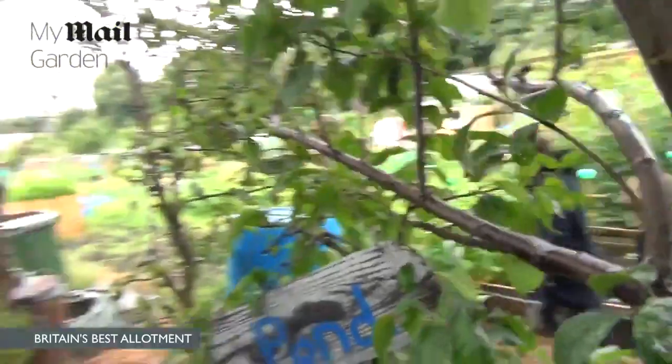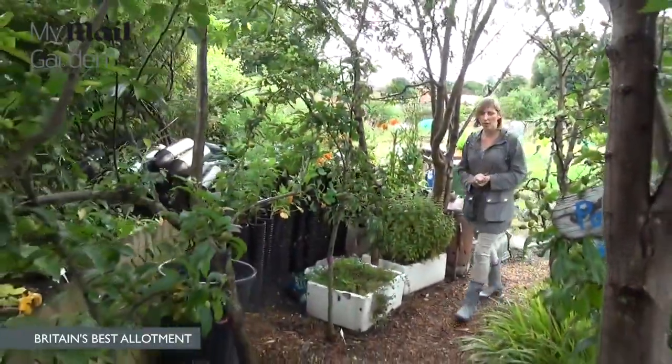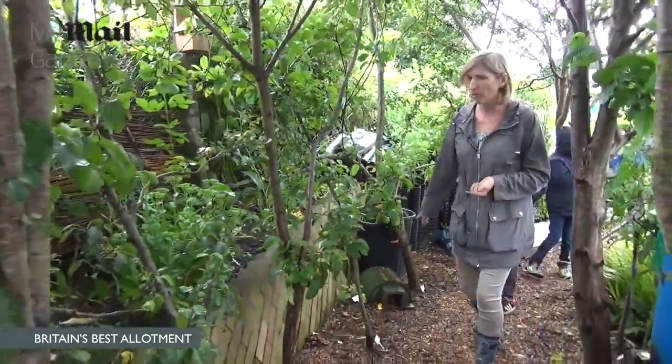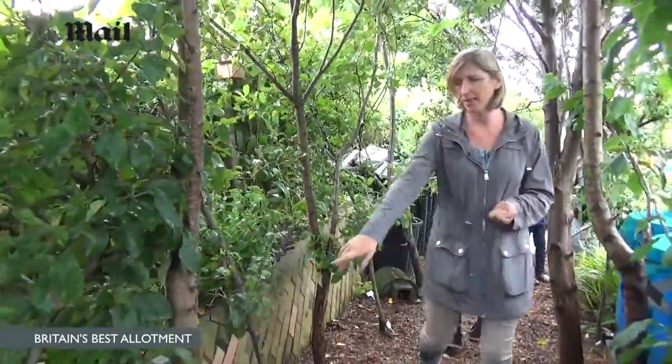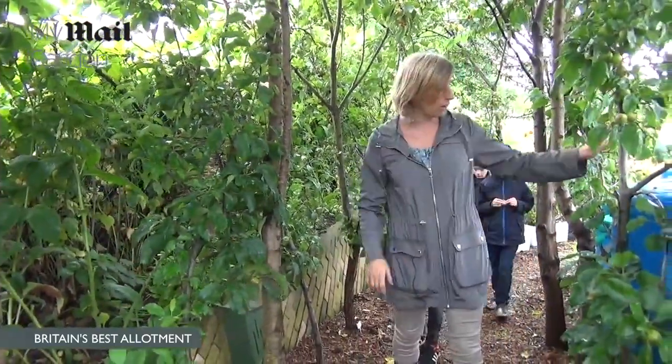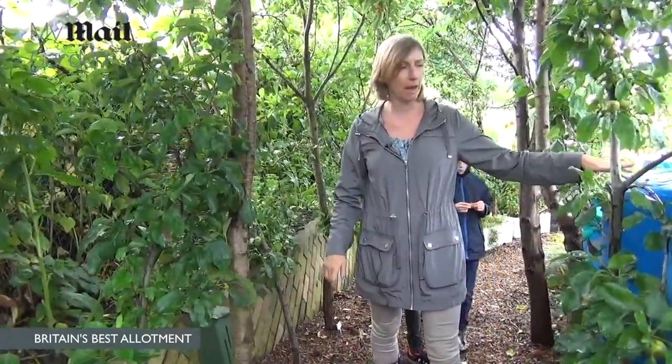These are our fruit trees — we've got apple, pear, plum and cherry. And it's a bit of a wildlife area, so you've got hedgehog boxes — I keep hoping — insect boxes, and we've got nettles and comfrey growing to make feed with.